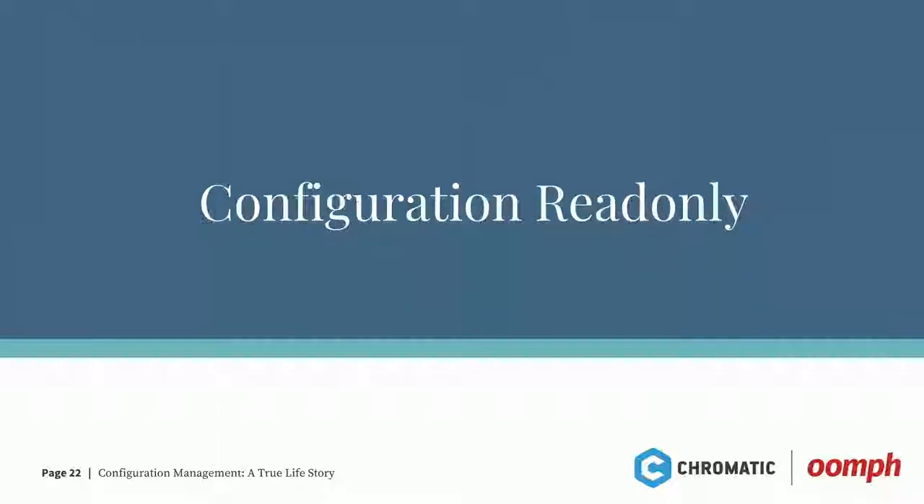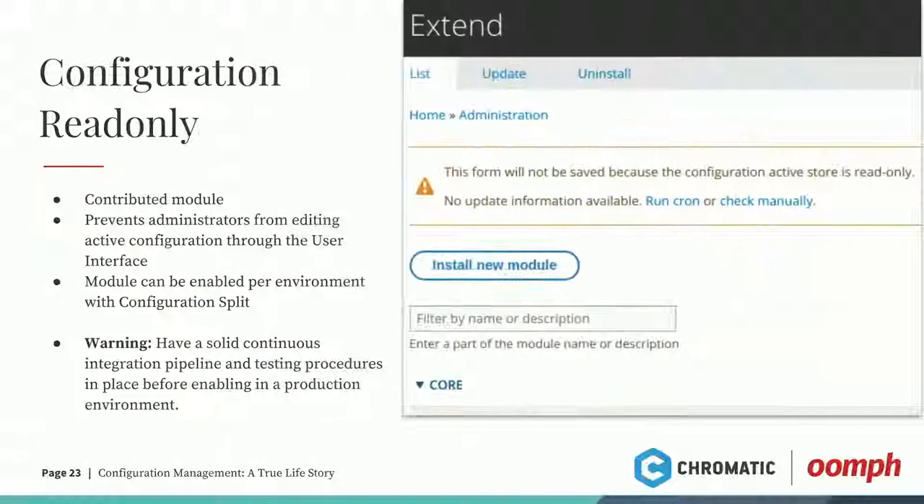Configuration Read Only is an awesome module. Once you get configuration on a production environment without this module, somebody could go in and change a setting without knowing about configuration management, make the change — then next deployment, that change is gone. They keep making it every week, and every week it just disappears. This module alleviates that. It makes configuration read-only and adds a nice message to the top of anything considered configuration saying: we're not going to let you make this change, and if you somehow do, it won't be saved. Contact your dev team and have them do it properly so it's preserved. This is also good job security for developers.